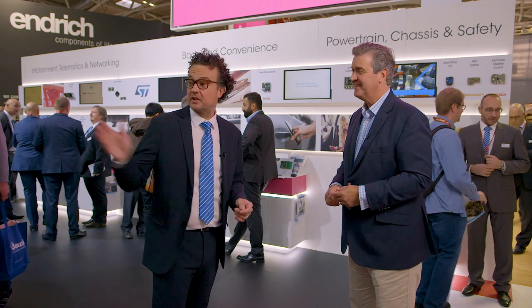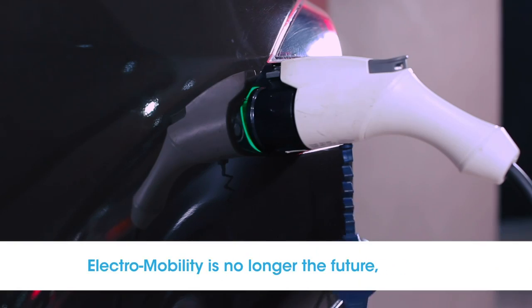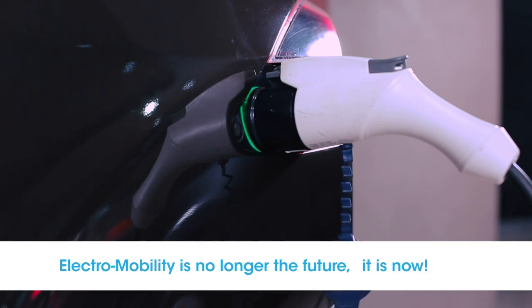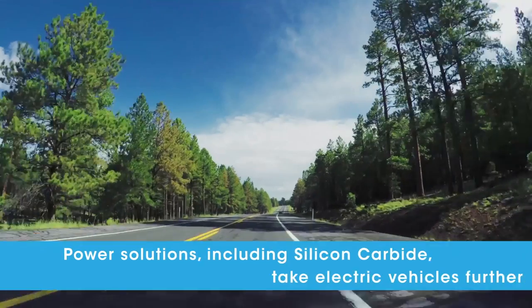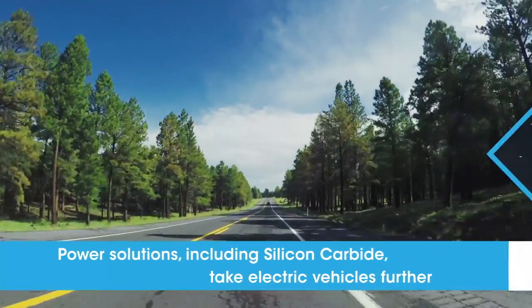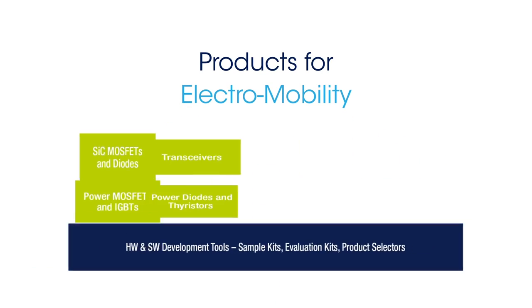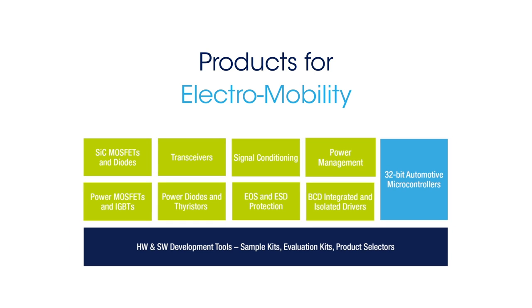Let's start with Electromobility and ADAS. Electromobility is about making driving greener — we do that with technology like advanced silicon carbide and the associated packaging modules, and we can use that to build solutions such as battery management control or traction inverters.